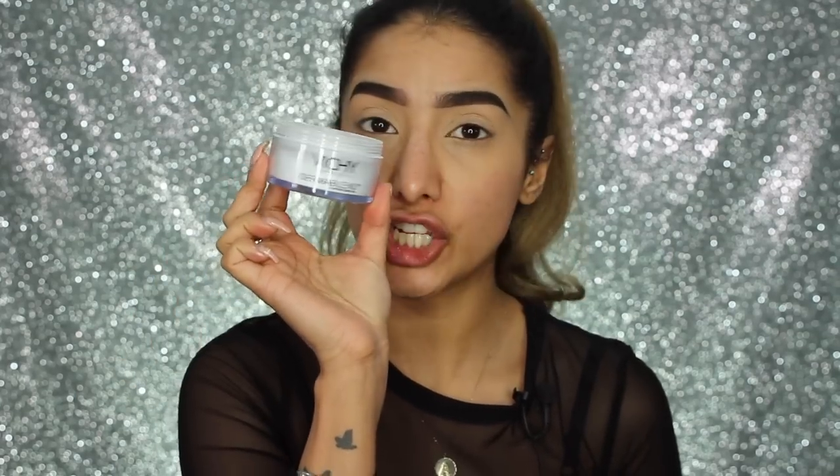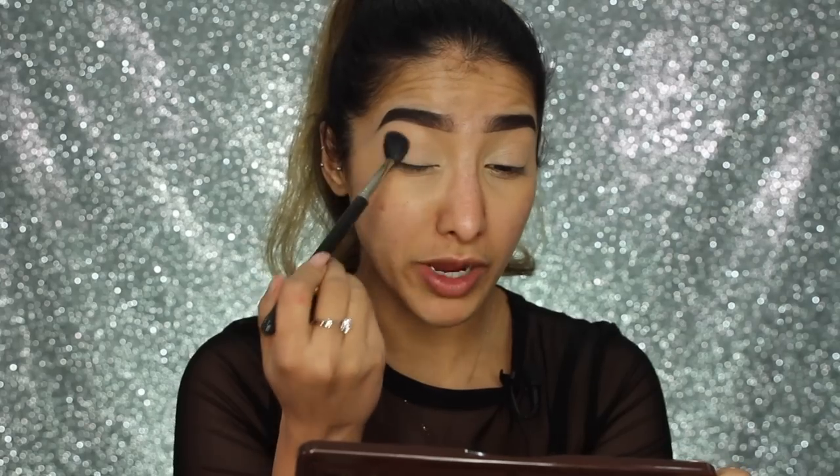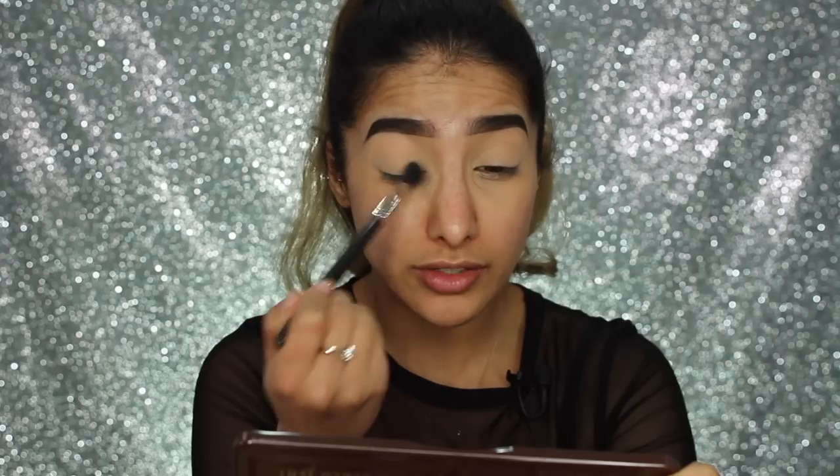I'm going to set that with my Vichy Dermablend powder — it's just a translucent powder. I've been using the Laura Mercier powder for the longest time, but it's quite expensive. This one from the drugstore is about £18, compared to £29 for Laura Mercier, so not bad. I've just lightly powdered over the top so that when we apply eyeshadow, the brush won't get stuck on the creamy base and we get a smoother blend.